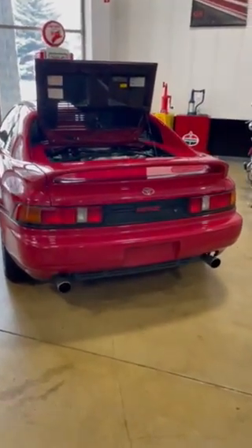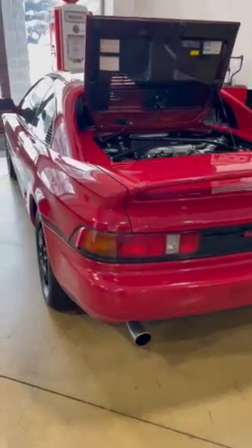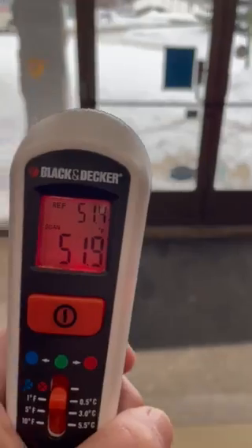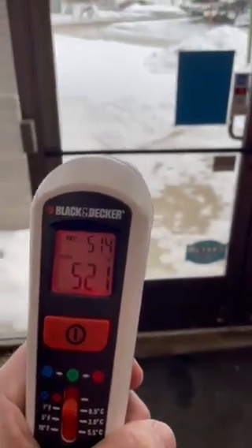All right everyone, I'm gonna do a cold start on the Toyota MR2 that's on Bring a Trailer, just so everyone can see it. Currently it's about 40 to 53 degrees or so at our windows — a beautiful cold Michigan day.